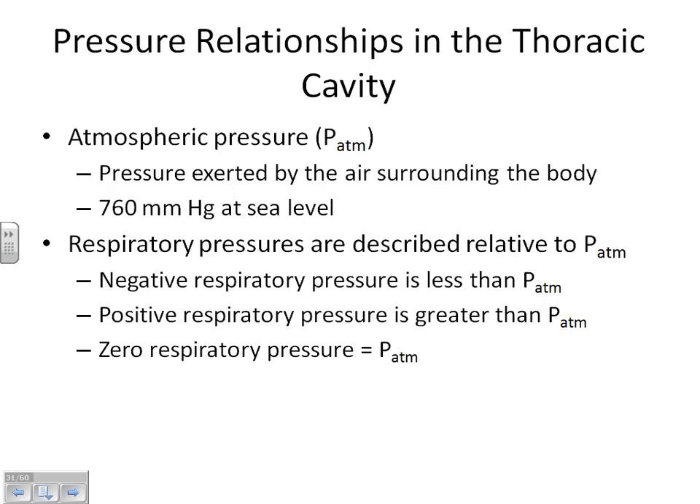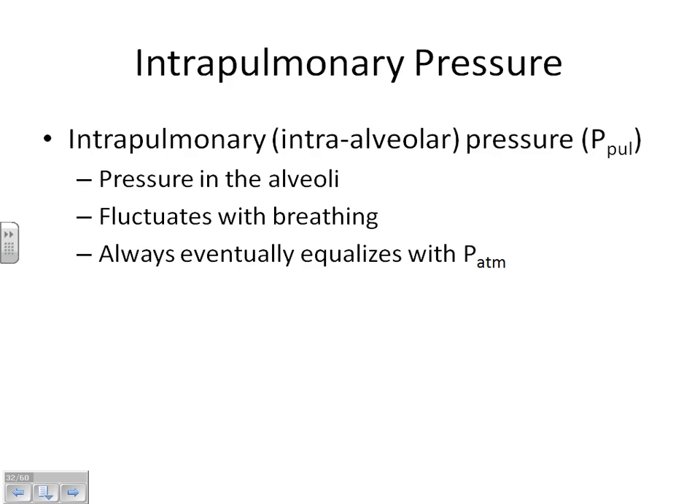Atmospheric pressure is always there and essentially constant. The other important pressure we need to keep up with is intrapulmonary pressure, abbreviated P-pul. Intrapulmonary means inside the lungs — the pressure inside of the lungs, inside the balloon. The pressure inside of the balloon is always equal to the pressure inside of the alveoli. This is the one that we are going to change as we breathe in and out, because in order to get a large amount of air to go in or out of our lungs, we've got to have this pressure either be more than or less than atmospheric pressure.